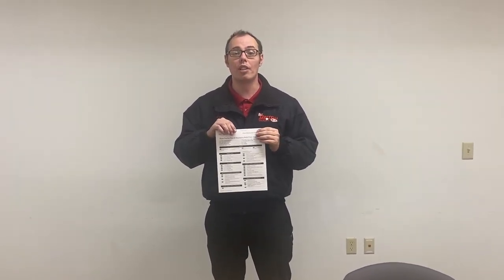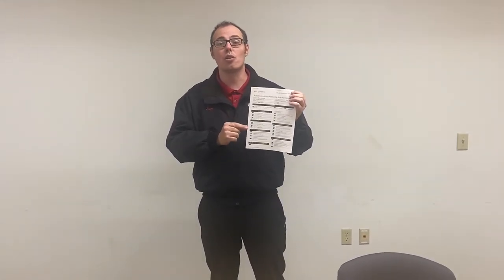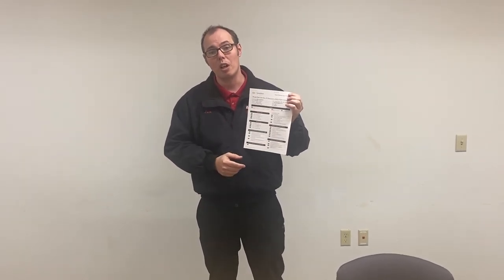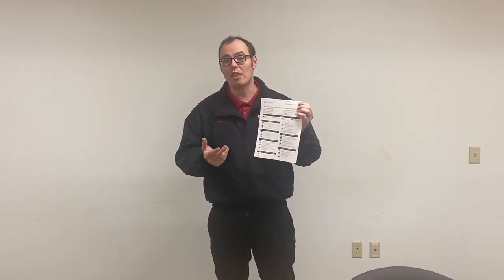We check over everything from the brakes and tires, including the tread depth and the tire pressure, to the wiper blades and all of the fluids. We do top those all off for you. We'll let you know if there's anything going on with the suspension, the brakes, or anything else.